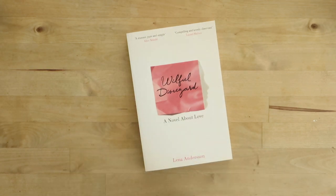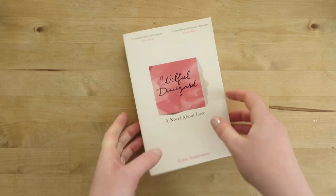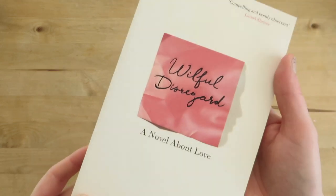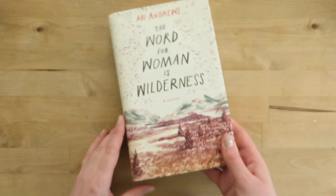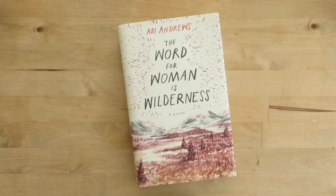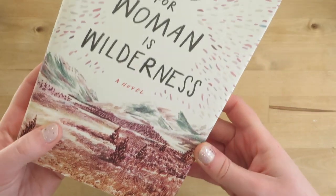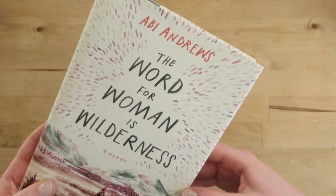Next is a book I haven't read — Willful Disregard by Lena Andersson. I kept it because an editor friend really recommended it strongly, and she acquires really good books, so I keep meaning to get to it because I trust her taste. It's really short as well. Then next is another book I haven't read — The Word for World is Forest by Abby Andrews. Full disclosure: I read the beginning and it didn't really click with me immediately, but look at the cover — I just love the cover and the title, so I have kept it primarily for aesthetic reasons.